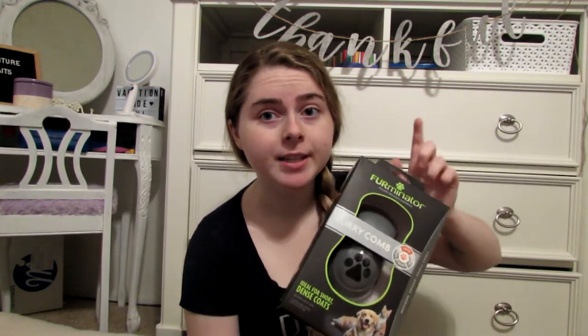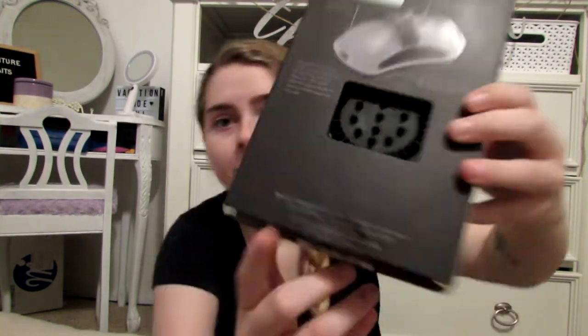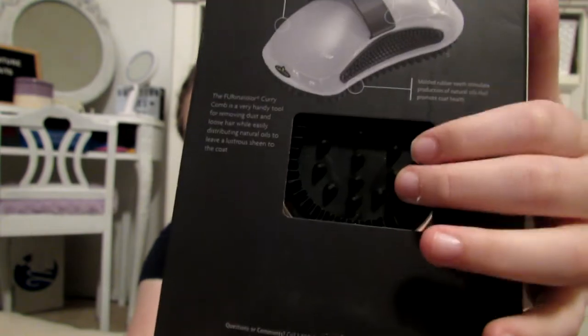To go along with that, I have the Ferminator curry comb — I'll link the video where someone was recommending a lot of dog products and that's how I discovered this brush. What I'm excited about is that you slip your hand in so you have a constant grip while brushing. I'll let you guys know how I like this — it was only four bucks on Amazon, super cheap.